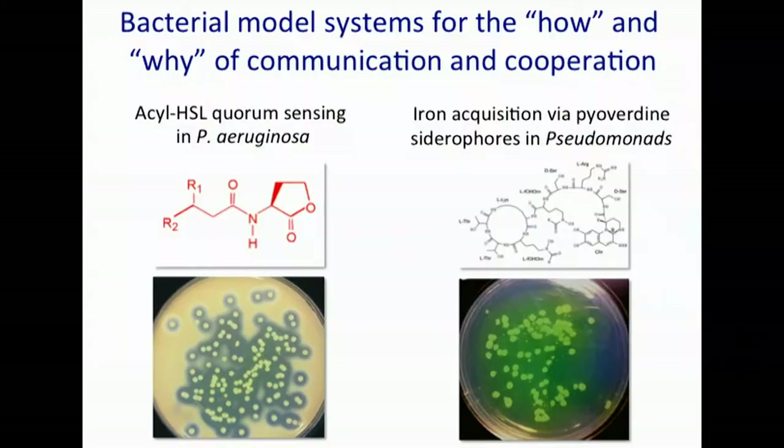A quick overview of what my lab has been up to at Oregon State for the last 10 to 11 years. We are basically interested in how and why bacteria, bacterial populations communicate and cooperate.